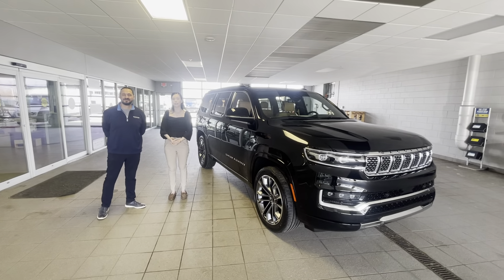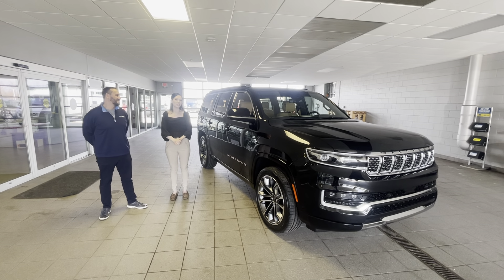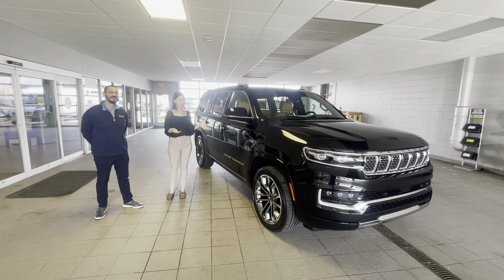Hi guys, it's Jaclyn and I'm back with another factory order. Today we are here with SPAT and we have a 2022 Jeep Wagoneer Series 3 4x4. This is a beautiful car. I'm going to let SPAT take it away with some of the features and some of the cool interior things.